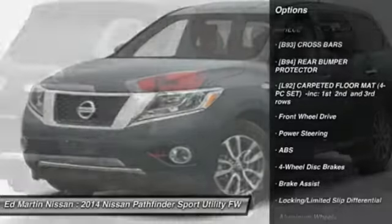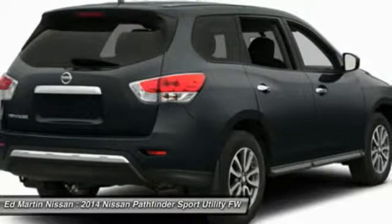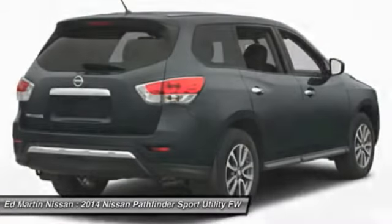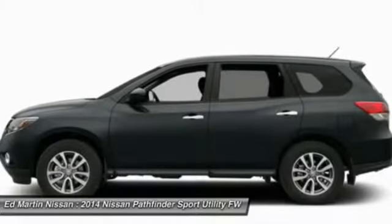Here are some of this vehicle's great options: steering wheel audio controls, power passenger seat, power lift gate, anti-lock braking system, power steering, adjustable steering wheel, four-wheel disc brakes, aluminum wheels, FWD, and AM FM stereo radio.